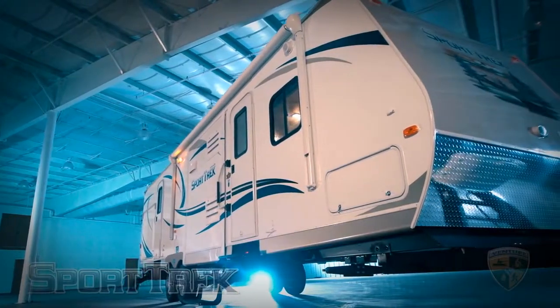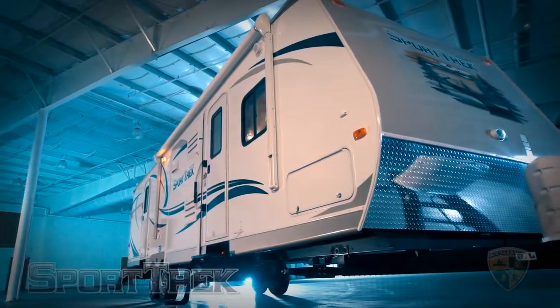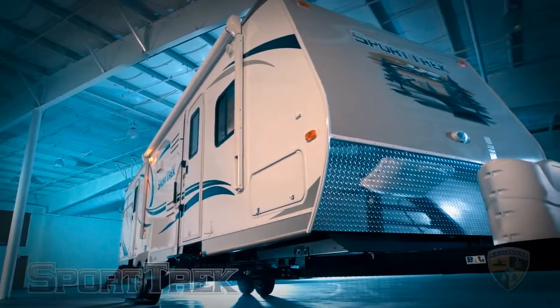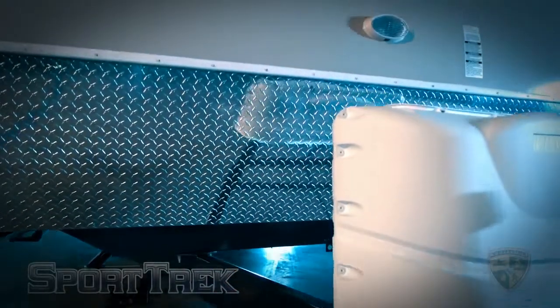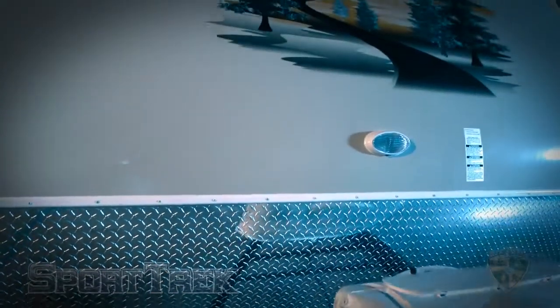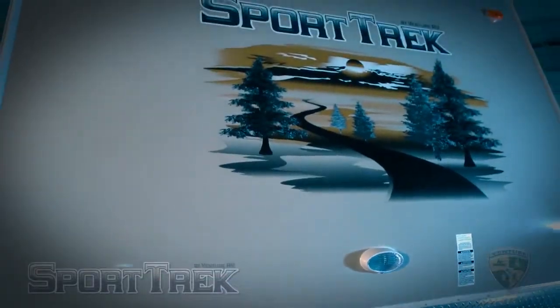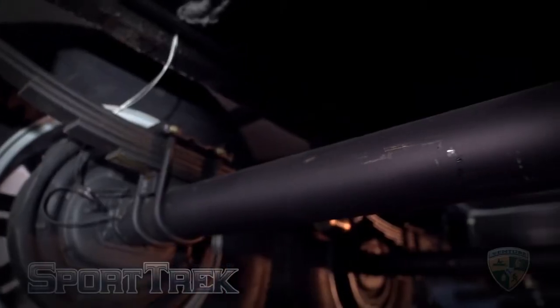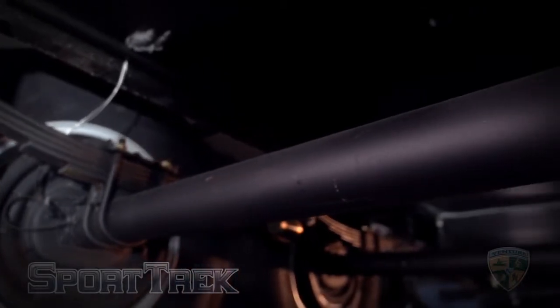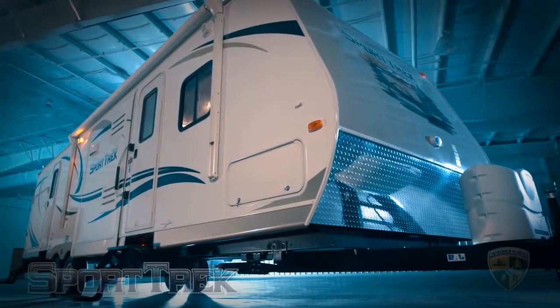Let's see what they've done with the exterior design. Beyond the beauty of the fiberglass exterior with champagne-colored front and rear profiles, you'll notice the diamond plate rock guard for extra road protection. Matching the solid construction of the unit are its components — the SportTrek features Alco axles with auto-adjust brakes and WideTrek axles for safer and worry-free towing.